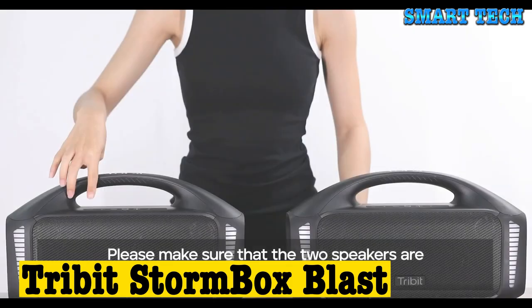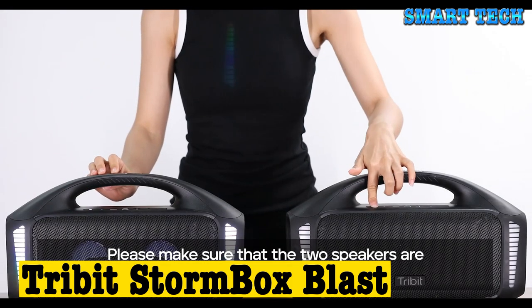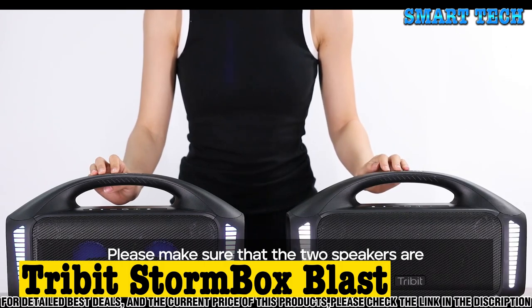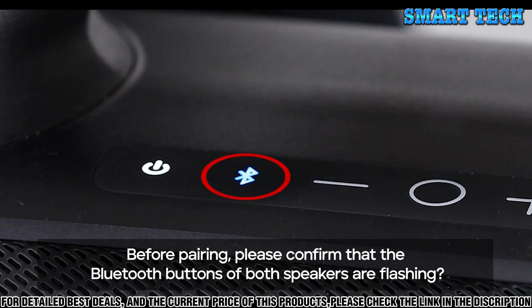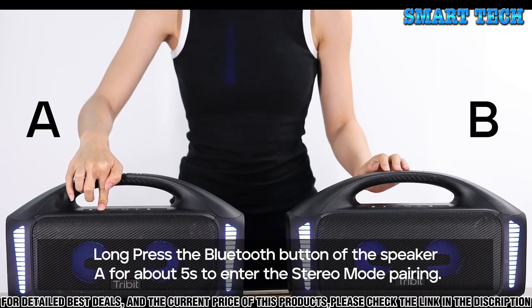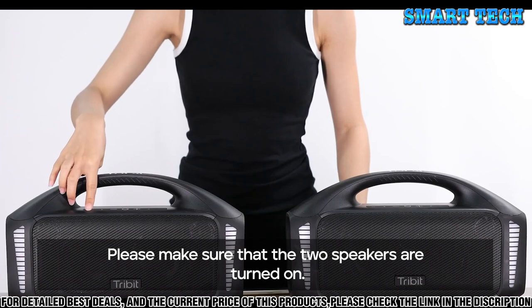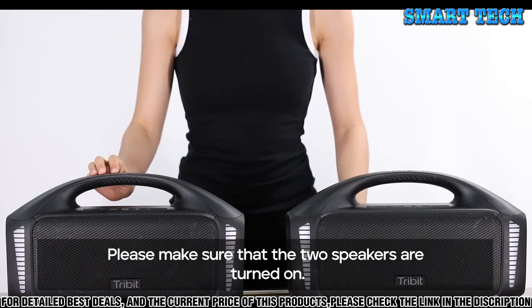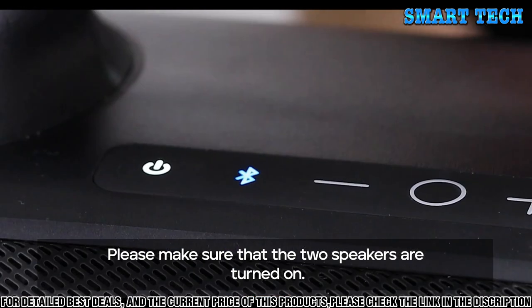Number three: the Tribit StormBox Blast is the ultimate Bluetooth speaker for any music lover. This ultra-portable speaker has an impressive 24 watts of sound, creating powerful and thumping bass, crystal-clear highs, and a rich and balanced soundstage. The StormBox Blast is built to take your music to the next level with its advanced audio technology. It is IPX7 waterproof and features an aircraft-grade aluminum alloy body for superior durability.